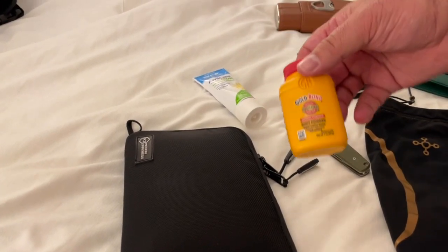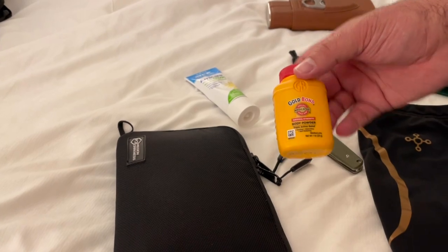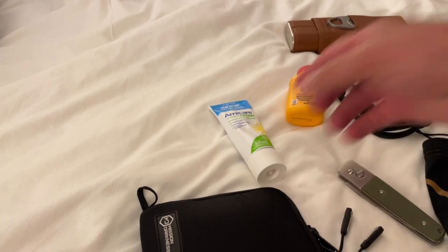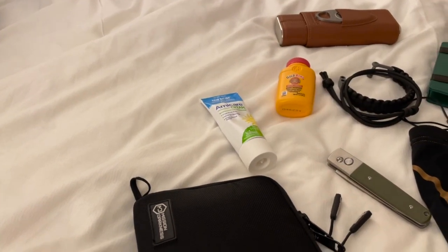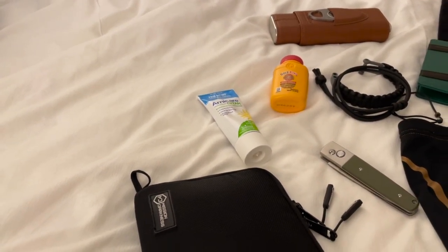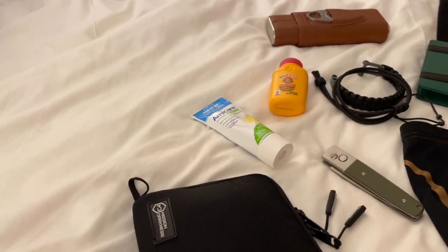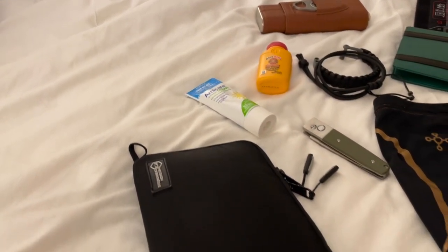I have some Gold Bond, which is everyone's best friend, and then this is arnica gel, which is good for bruises — if your feet are sore or your calf or knee hurts, it's something great to have. My sister-in-law told us about this a long time ago, so thank you Sarah for that.